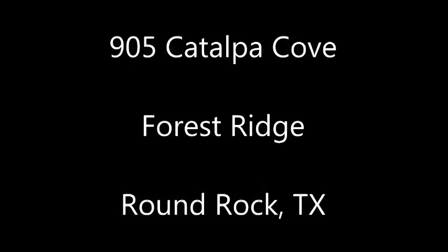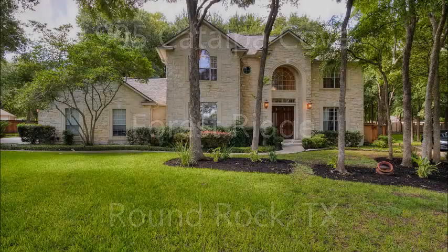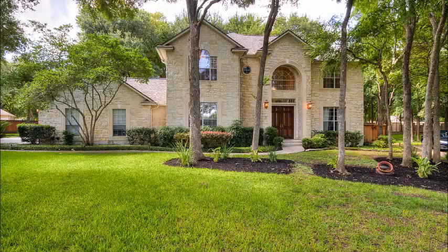Hi, it's Stuart Sutton at RE-MAX One. Hope you're having a great day. 905 Catalpa Cove is in the sought-after Forest Ridge subdivision in Round Rock, Texas.